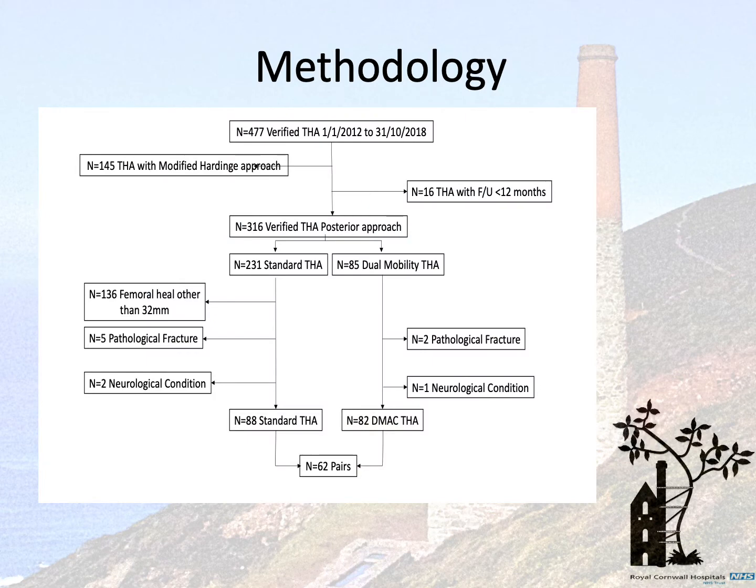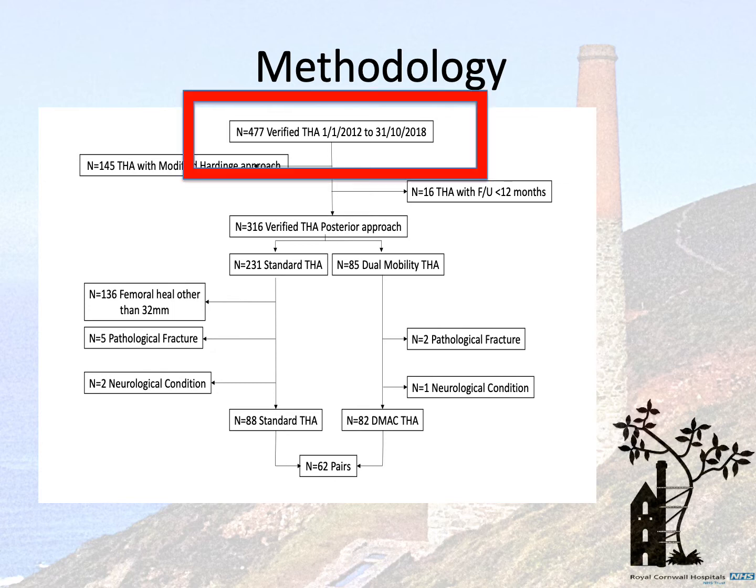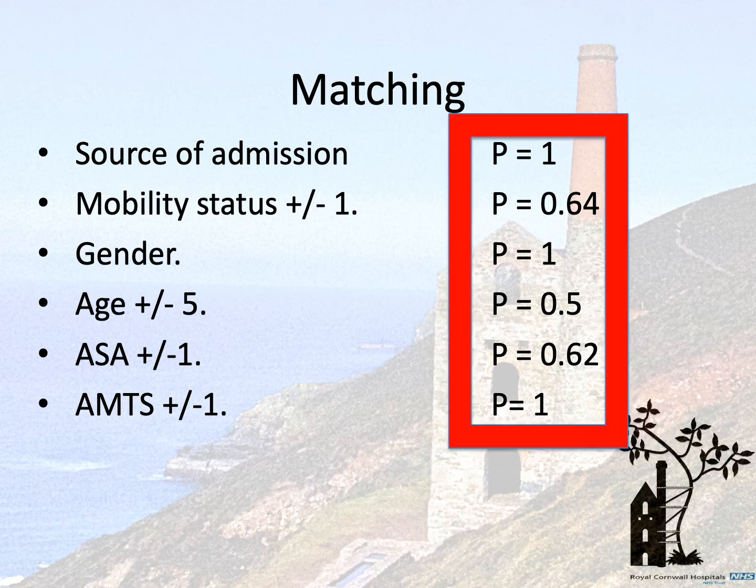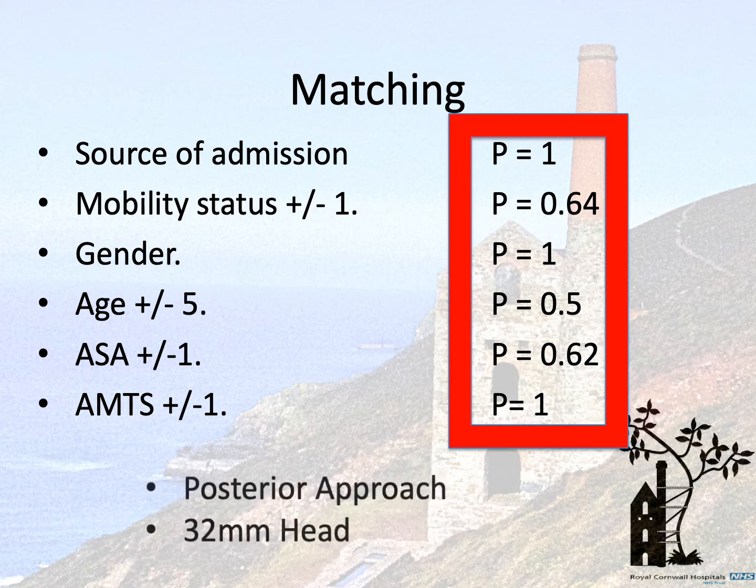Utilising our local national hip fracture data, we reviewed all hip replacement operations between 2012 and 2018. Following data cleaning, we were left with 62 pairs of patients that we were able to match. We matched patients for source of admission, mobility status, gender, age, ASA and AMTS. P-values showed overall no difference between the two groups. In addition, all patients were required to have had a posterior approach and all standard total hip arthroplasty patients had a 32 mm head.